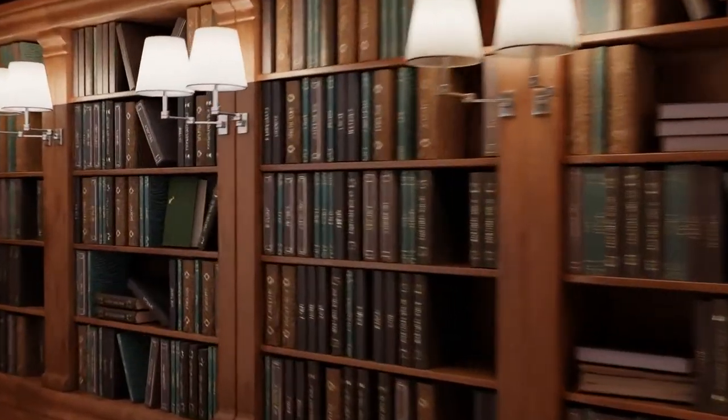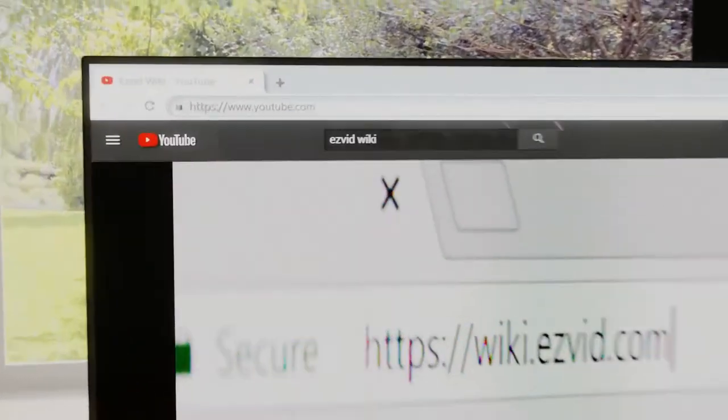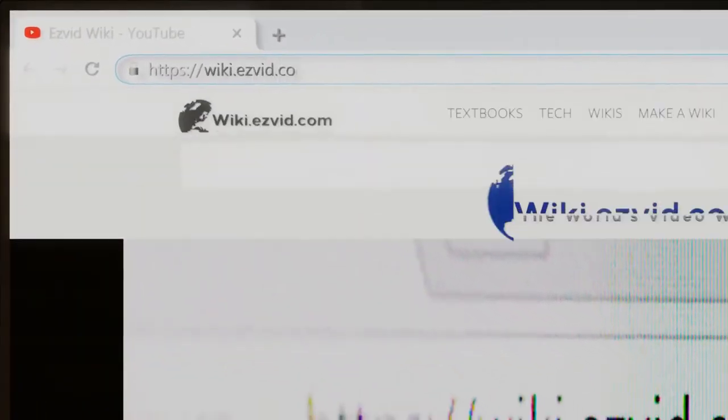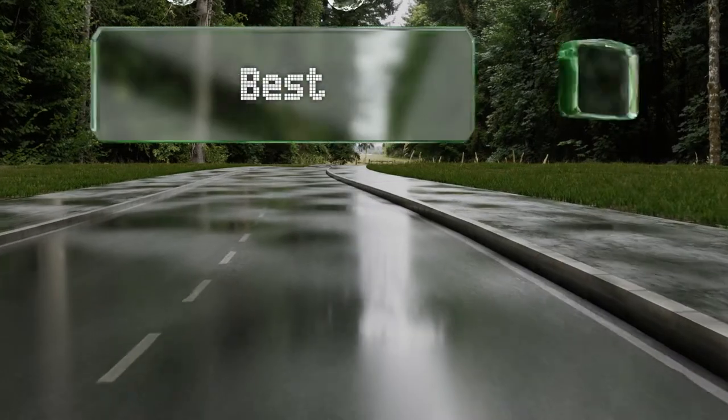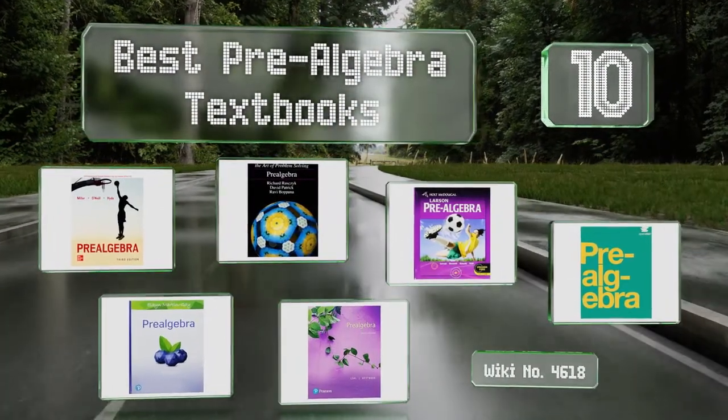wiki.easyvid.com. Search EasyVid Wiki before you decide. EasyVid presents the 10 best pre-algebra textbooks. Let's get started with the list.